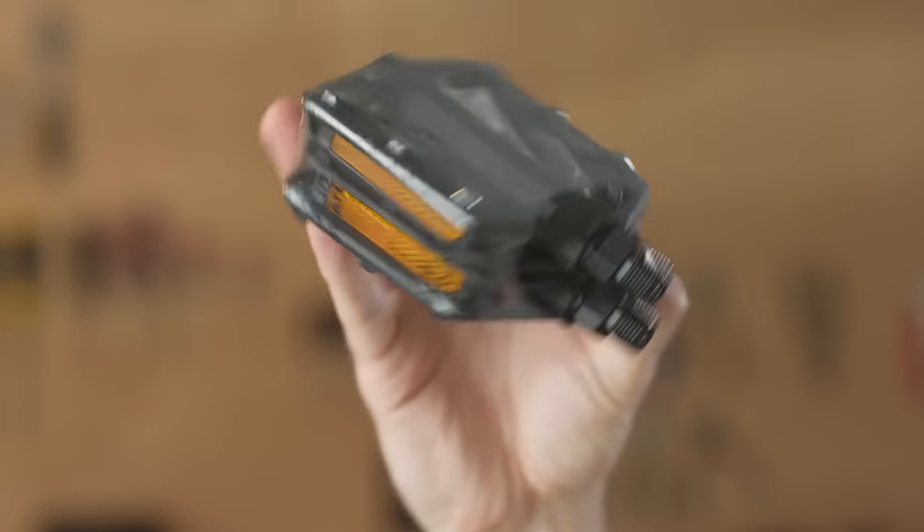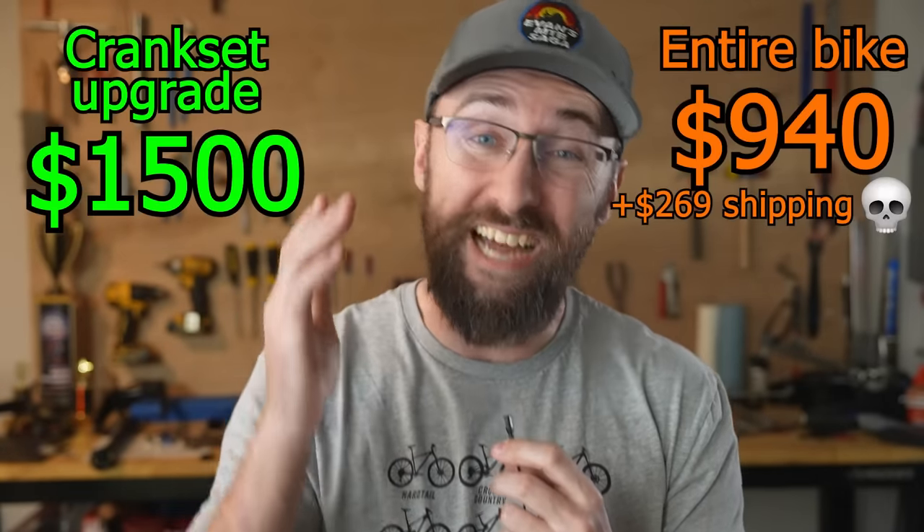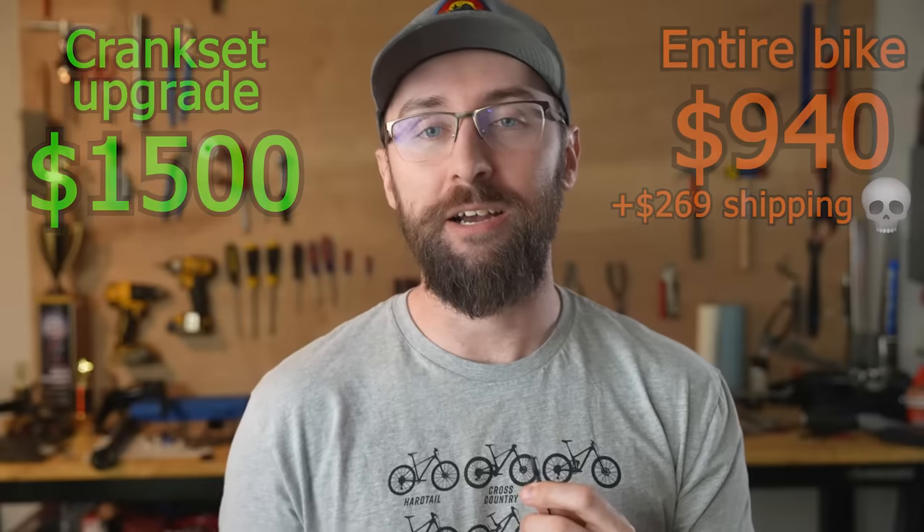So there it is. I threw on my power meter, but with that, the carbon cranks that they were attached to. I left on the clip pedals too, because you should see the pedals that came with this bike — total trash. And I'm left with a crankset worth more than the entire bike. For science. I highly doubt it'll do anything to change the feel of the bike.